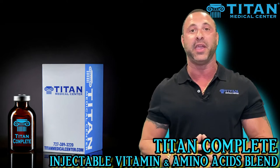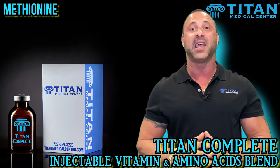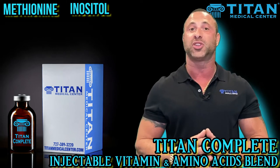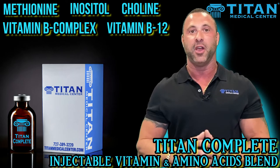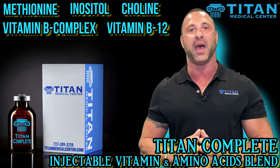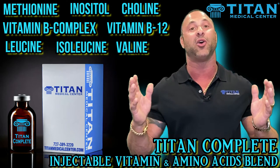So what's in Titan Complete and how's it going to help you? The first one is methionine, second one is inositol, third one is choline. B1 through B6 are your B-complex, and B12. It also includes all three of the branched chain amino acids — leucine, isoleucine, and valine — and it also has L-carnitine.